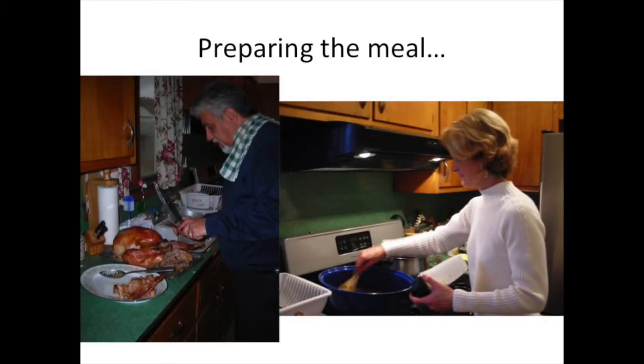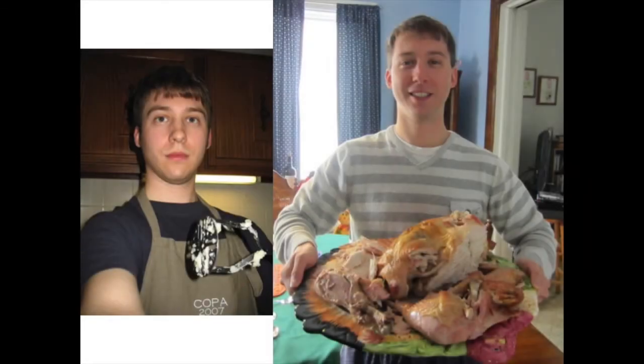Here are some photos of preparing the meal. On the left, my stepfather is carving the turkey. And on the right, my mom is mixing up the gravy. And here are two pictures of me. On the left, I was mashing potatoes. And on the right, I was holding the turkey, which had been carved.